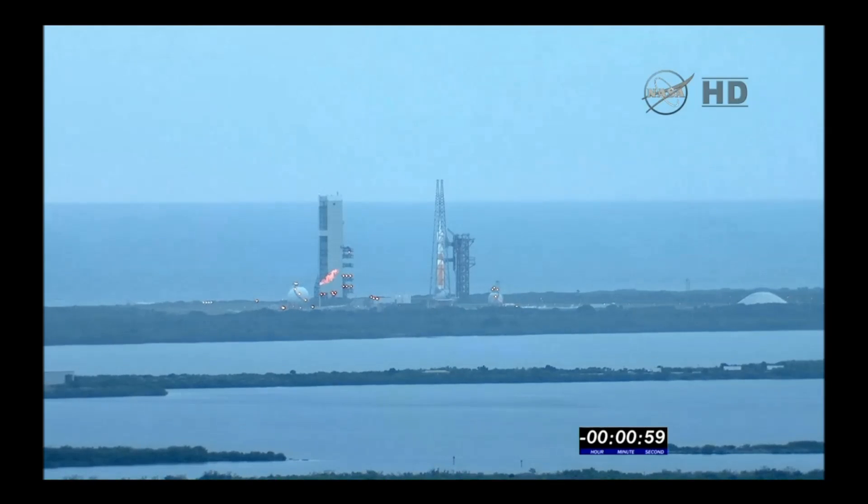T-minus one minute. Engine start box, go. Roth, report range status. Range green.